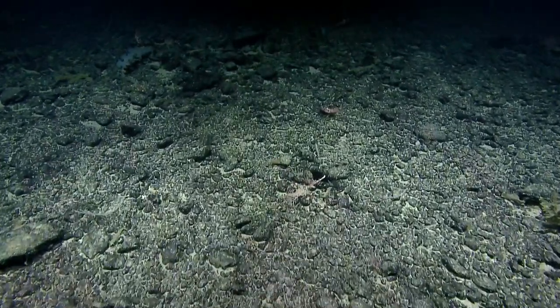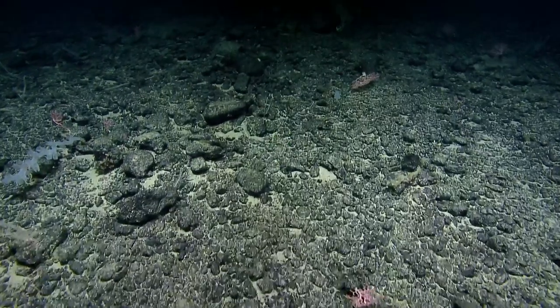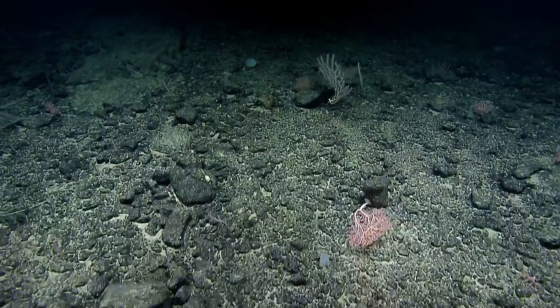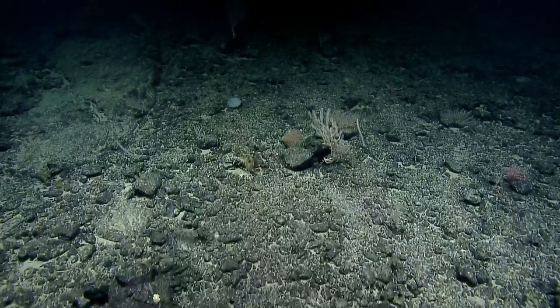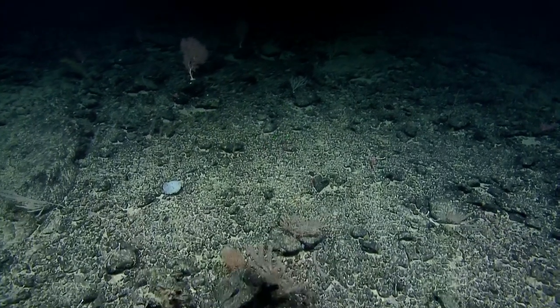A question about how well specimens do when we bring them up to the deck — specifically sponges and corals. Sponges and corals do well as long as we preserve them quickly. Some corals start to go necrotic really fast, within minutes, because of the temperature change. For the most part, though, they make it to the surface okay.